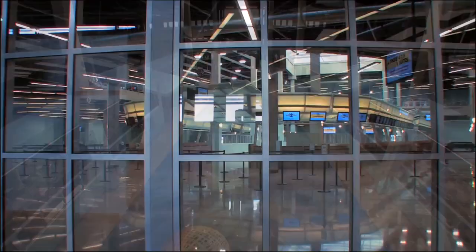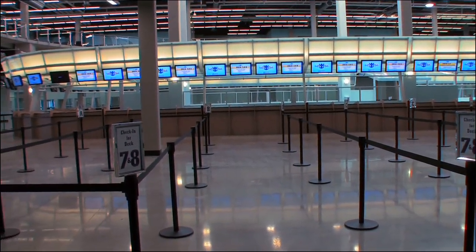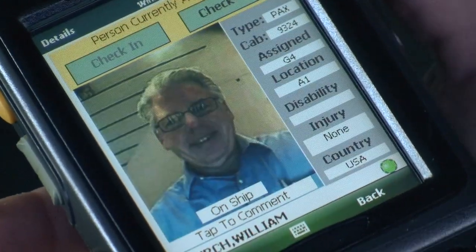We have 90 check-in stations at the terminal, and each one of those check-in stations now takes a high-definition picture of the guest, and that picture is immediately made available to all of the systems on board the ship.